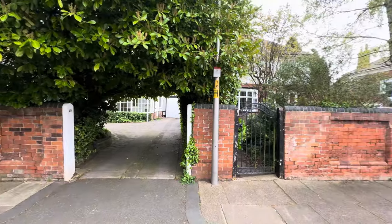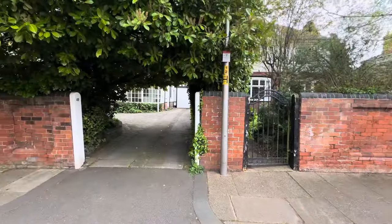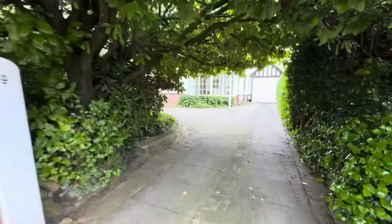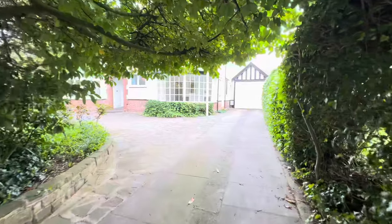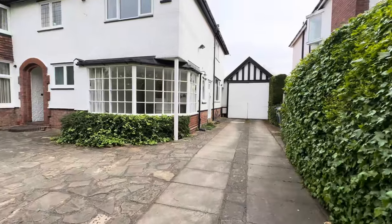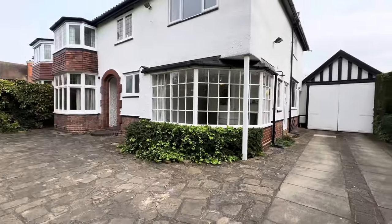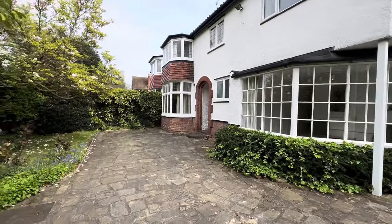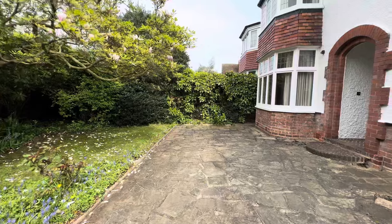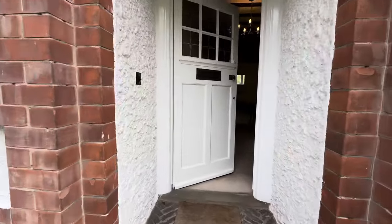Hi, my name's Steve and I'm here today at Wellhome Avenue in the centre of town to show you this new property coming to the market. We're at number 49 Wellhome Avenue, a substantial semi-detached property approached through this tree-lined driveway with large tandem-length garaging to the side. The property retains many ornate features from when it was built in 1927, with this wide extra driveway to the front and a lovely front porch leading through into the entrance hall.